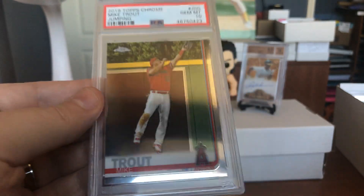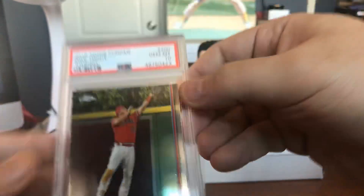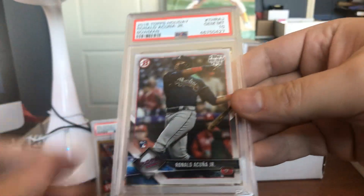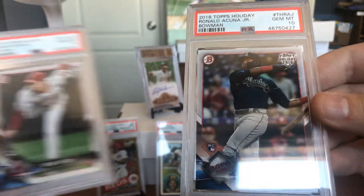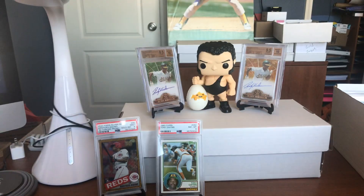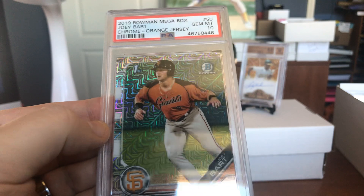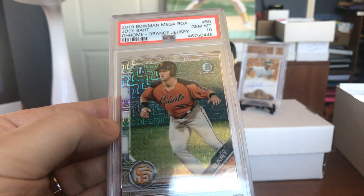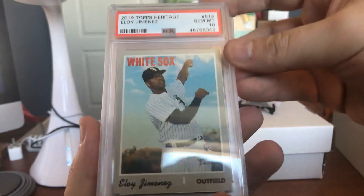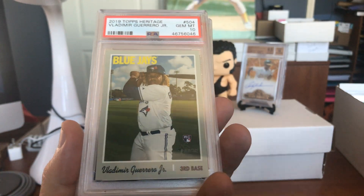Here's a Gem Mint 10 of Mike Trout, Bowman Chrome Jumping, Gem Mint 10. Very cool. Egg auctions — check them out, Thursday Live. Here's a Ronald Acuna Jr. rookie card — that's his Bowman Holiday. Got Gem Mint 10s on both Shohei Ohtani and Ronald Acuna Jr. You got Joey Bart — loves this Bowman Mega Box Gem Mint 10 Chrome Orange Jersey Refractor. We got Eloy the Goat Jimenez, Gem Mint 10, from his 2019 Topps Heritage.